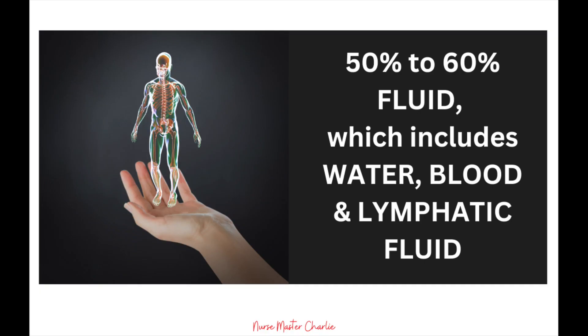Our bodies are made up of approximately 50 to 60% of fluid, which includes water, blood, and some lymphatic fluid. We need the correct amount of fluids — not too much and not too little — to act as a transport system and to keep the organs of the body functioning properly, better known as perfusion. Let's first look at what and where the body's fluid compartments are.